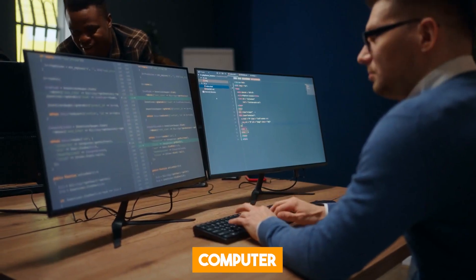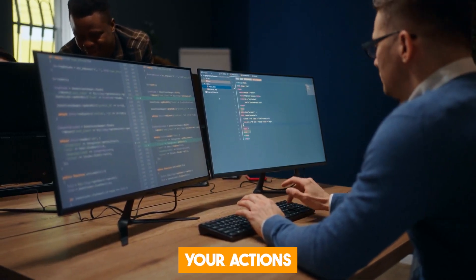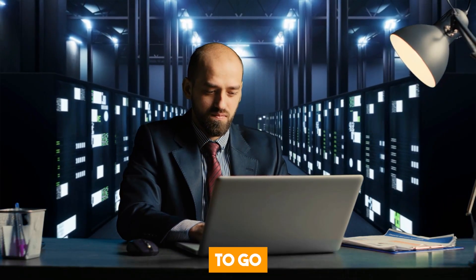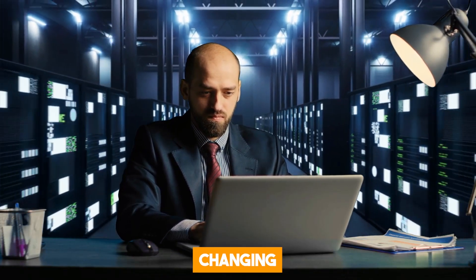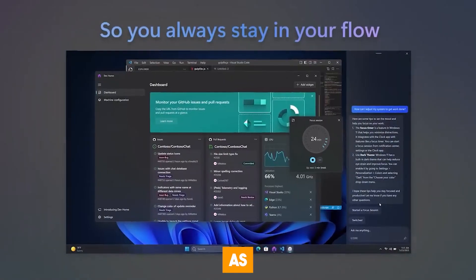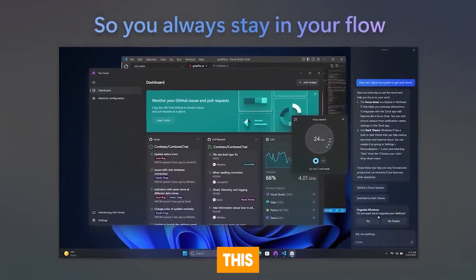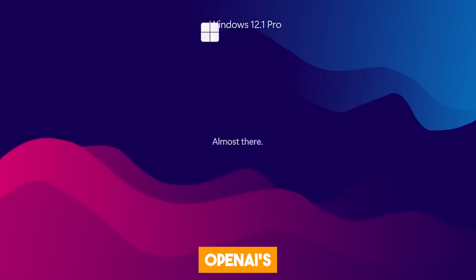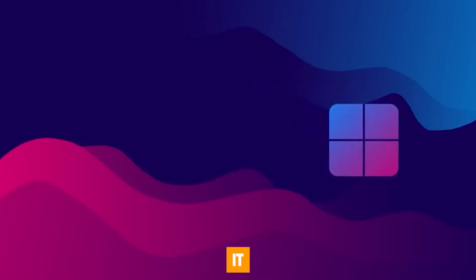Just imagine owning a computer that anticipates your actions and adjusts its performance accordingly. You don't have to go through the trouble of manually changing the PC settings for a better experience, as it will be done for you. Although this kind of system interaction is not available yet, Microsoft and OpenAI's collaboration could make it possible.